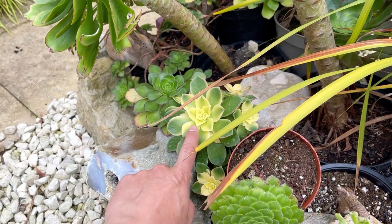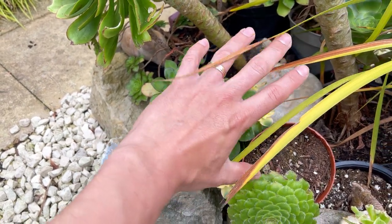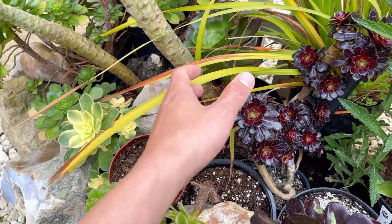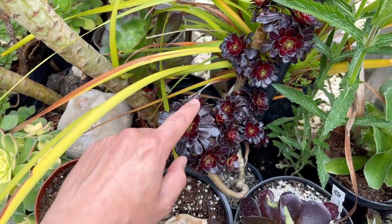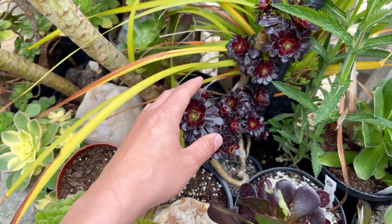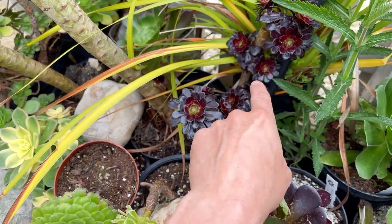Another variegated one here — this is aeonium sunburst, or possibly kiwi; it was unlabelled and the two look very similar. It's very free-branching so you get a lovely clump, and it's in a small nine-centimetre pot but still putting on a lot of growth. The darkest of them all is one I used for propagation — I chopped the top off, and you can see how quickly they recover. It's sending out all these new rosettes, each of which you can propagate into individual plants.